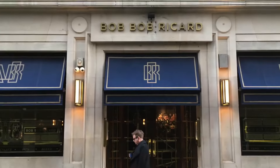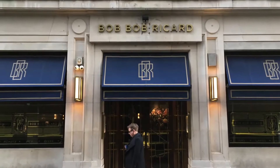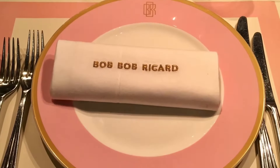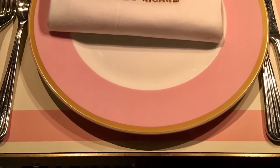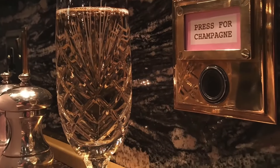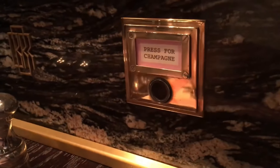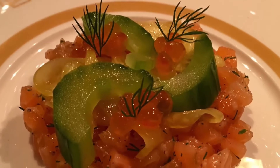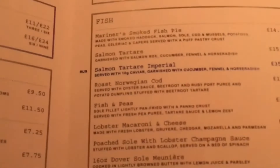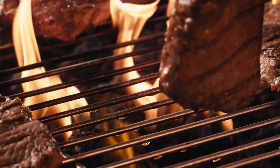Bob Bob Ricard is a chic and luxurious restaurant offering a unique dining experience. Known for its opulent decor and elegant atmosphere, the restaurant features private booths with a press for champagne button, allowing guests to enjoy a glass of bubbly at any time during their meal. The menu includes a variety of British and Russian inspired dishes, from hearty steaks to delicate seafood.